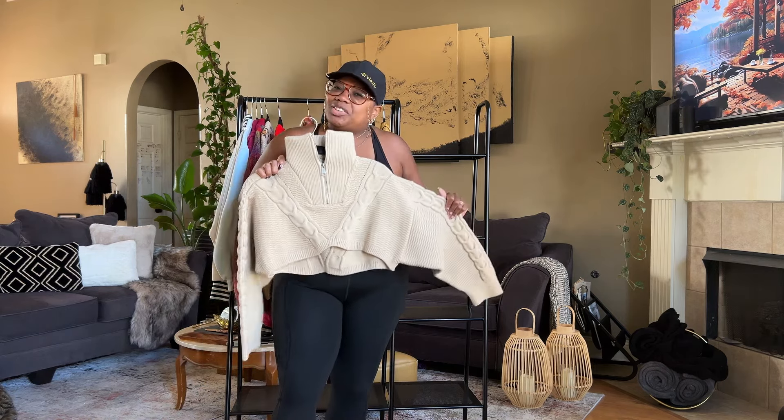This cream cropped sweater — look at the sleeve, can we have a moment with the sleeve? It's a crop sweater so you'd definitely want to wear something under it on cooler days. I wore this on my birthday trip to Phoenix; the nights got down to around 60 degrees and I wore it with a brown skirt. It was too cute — definitely cute for my birthday.